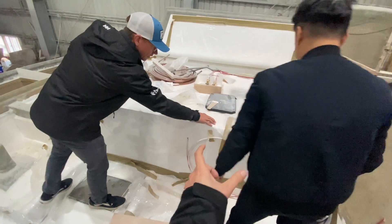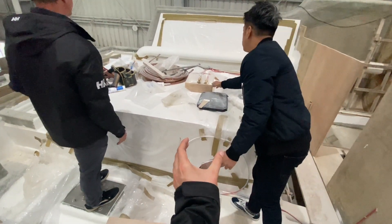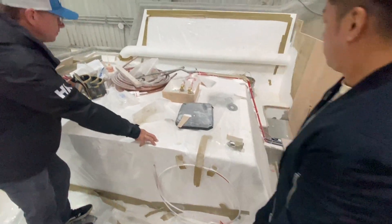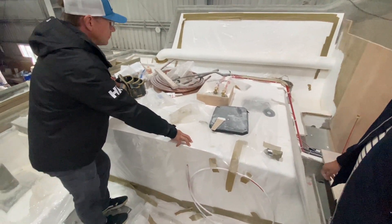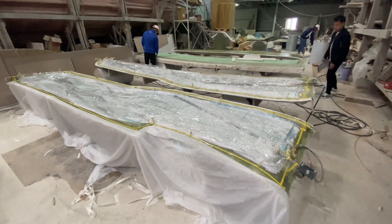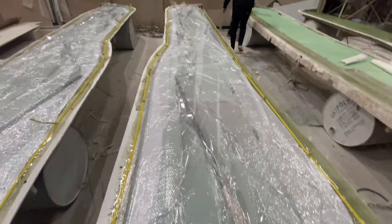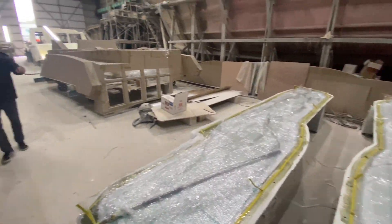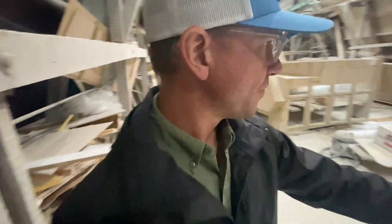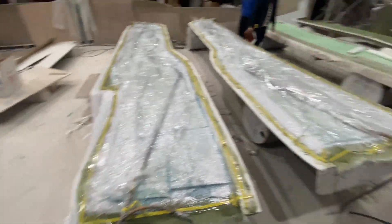Jonathan was just explaining that they build the water tank and the fuel tank separately, then they fiberglass them together and gel coat the whole thing. And over there they're vacuum bagging those pieces.